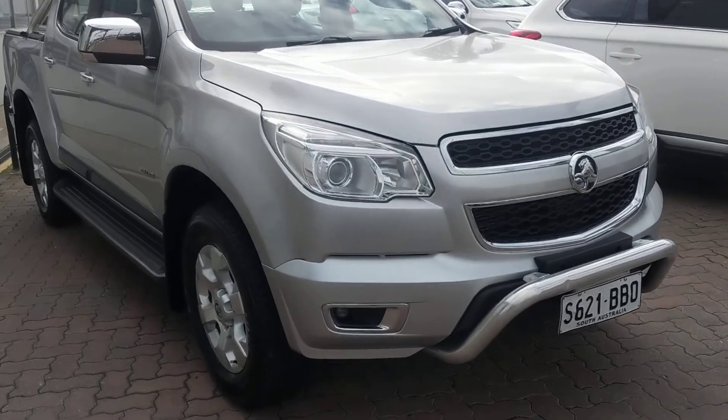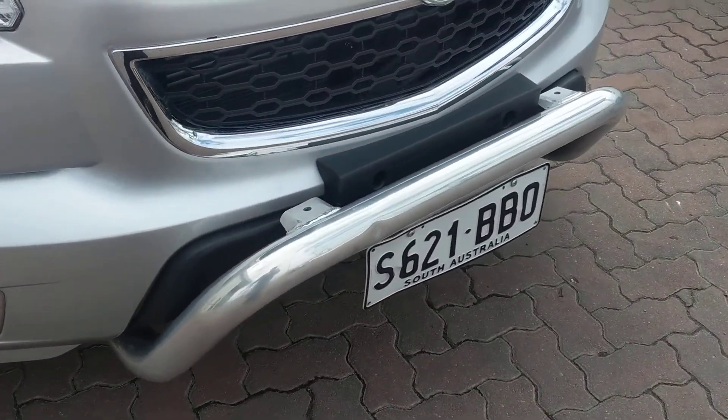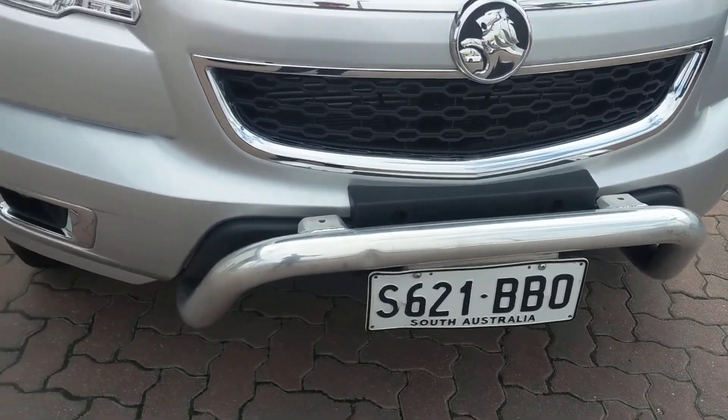Just to start off, we'll go with the nudge bar here. That's factory through Holden, so the previous owner put that on there.